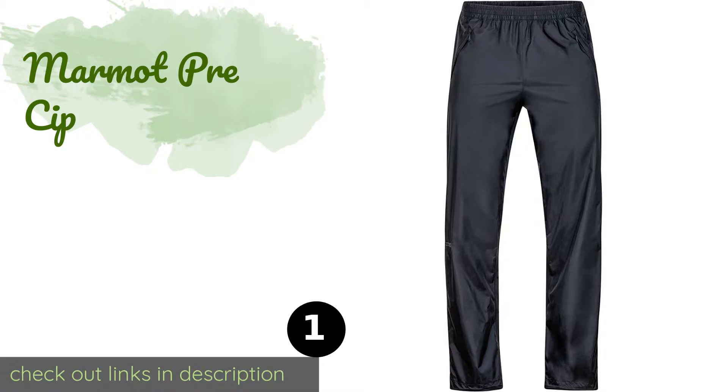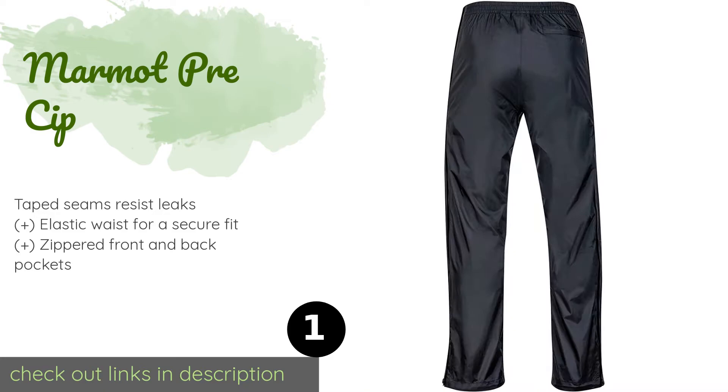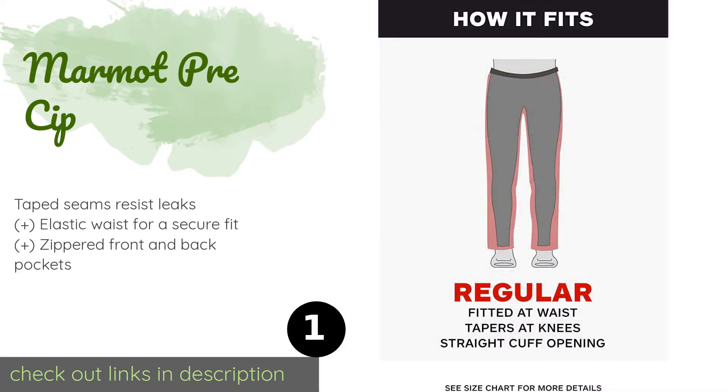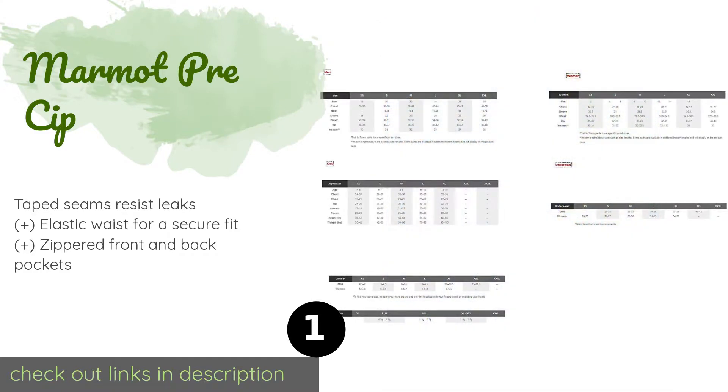The first product on our list is the Marmot PreCip. The Marmot PreCip is made using nano pro waterproofing technology, which consists of densely packed pores that keep water out but still allow for breathability.